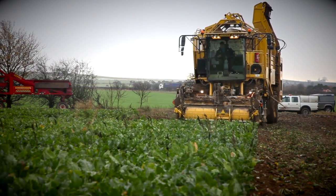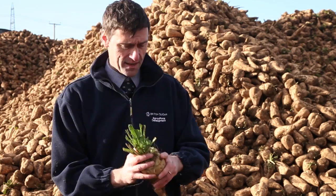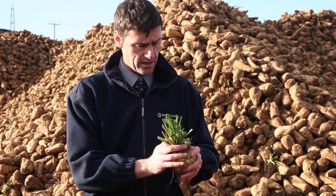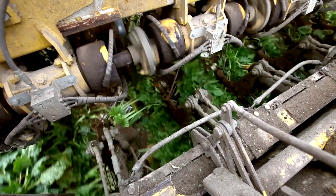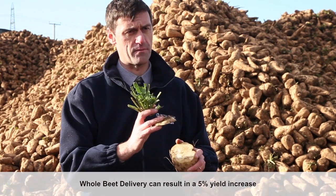British Sugar and the National Farmers Union have reached agreement on whole beet delivery. This means that growers can deliver more of the beet to the factory and leave less as crown in the field. Previously, beet was topped to the lowest leaf scar, leaving a cut area about the size of a beer mat. The new standard aims to keep maximum root material while removing leaf material, leaving a cut area about the size of a two-pound coin. This can give yield benefits of up to five percent.